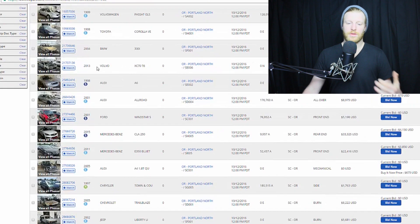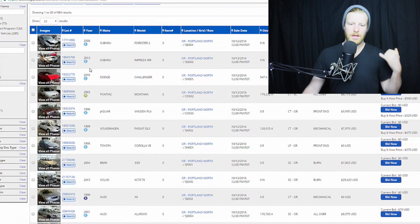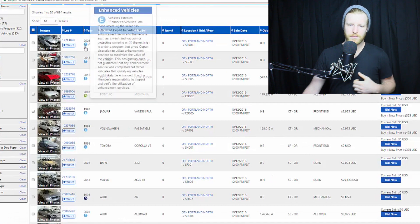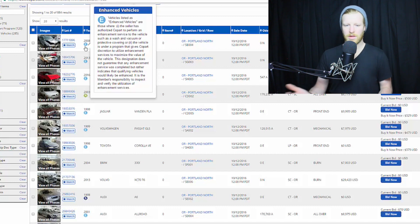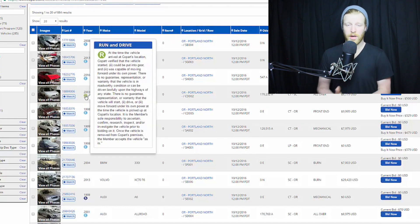Let's talk about vehicle status types. 'E' is enhanced vehicles — the seller authorized Copart to perform some enhancements like washing and vacuuming. 'R' is runs and drives — at the time the car rolled into Copart, it runs and drives. They're not driving it down the street in anger, just rolling it forward a bit and confirming the engine runs in neutral. I have been in a car before that was marked runs and drives when the engine was clearly blown, so it can happen.